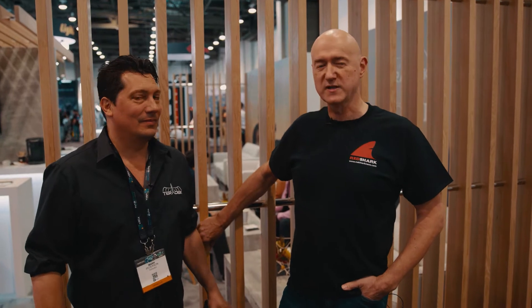Hi, this is Dave Shapson from Red Shark, and I'm with Mark from Creative Solutions. Mark's holding something very interesting in his hand, which we're going to talk about in just a minute.